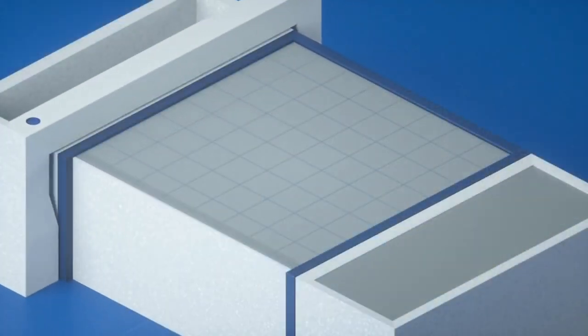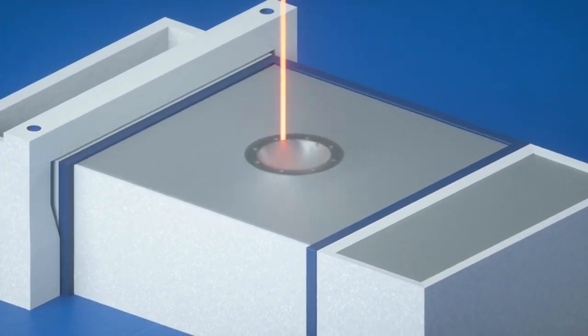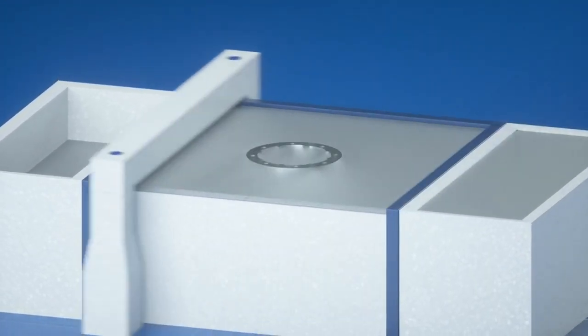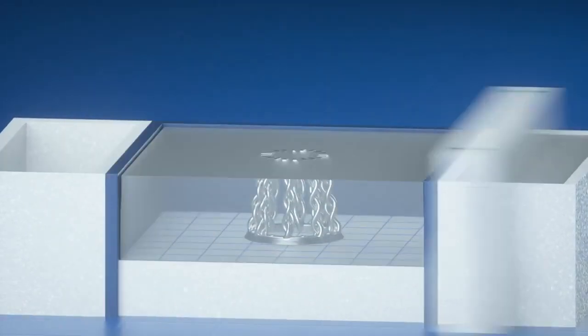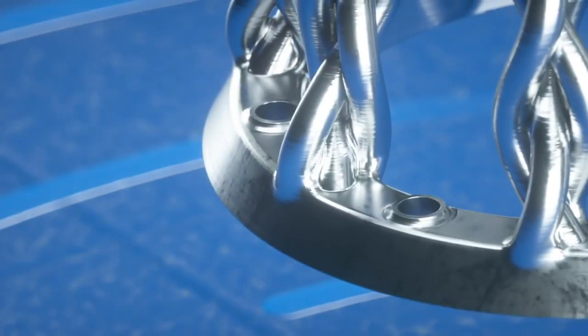In our case, with the electron beam technology, the printer is spreading a layer of powder — in our case, it's titanium. And then the electron beam comes in and melts the powder, and it welds the powder layer by layer on top of each other into the geometry that you want.